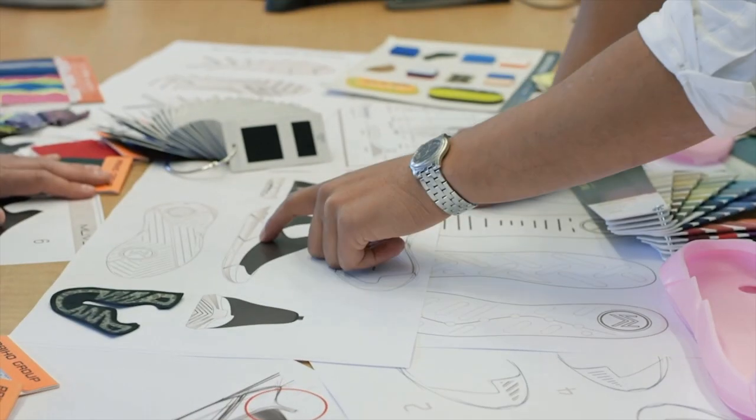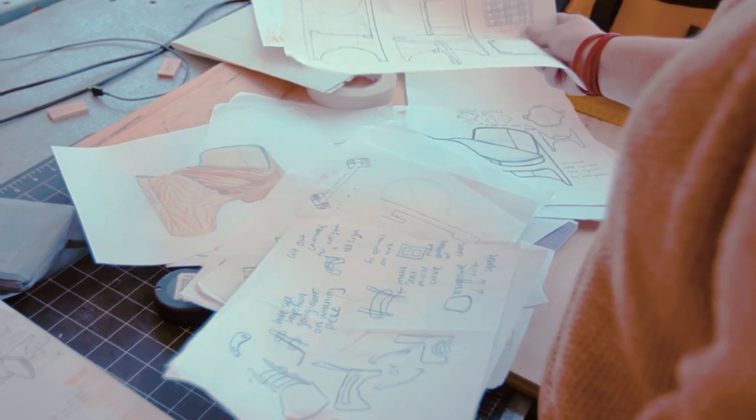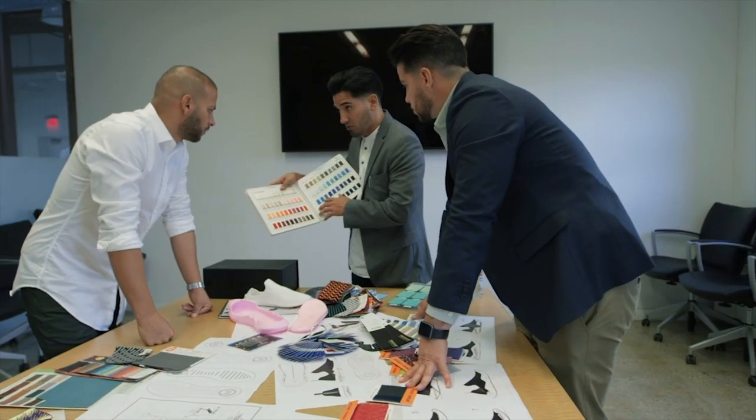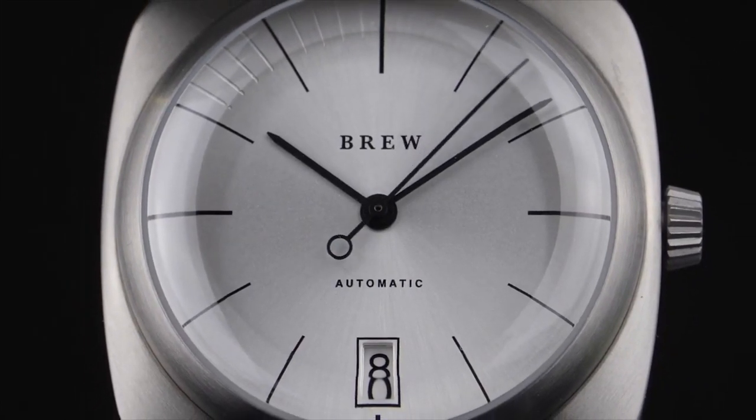Industrial design is the whole design process from beginning to end. You're taking a product from its initial idea to how do I manufacture this and sell this, how do we advertise it — we do all sorts of things, including taking photography in here.